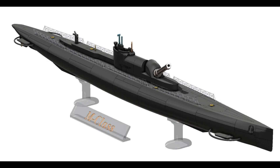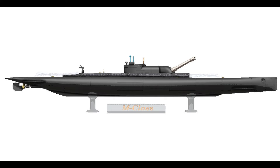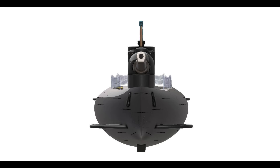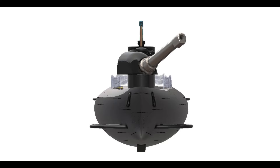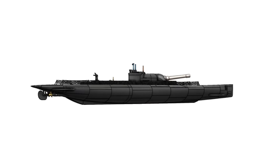The submarines' size also posed logistical problems. They required specialised dry docks for construction and maintenance. Their deep draught limited their operational areas, making them unsuitable for some of the shallower waters of the North Sea. Despite the challenges, the M-Class submarines were marvels of engineering. They incorporated several advanced features that were ahead of their time. Their sophisticated periscope systems, for example, provided excellent visibility, crucial for both navigation and targeting.